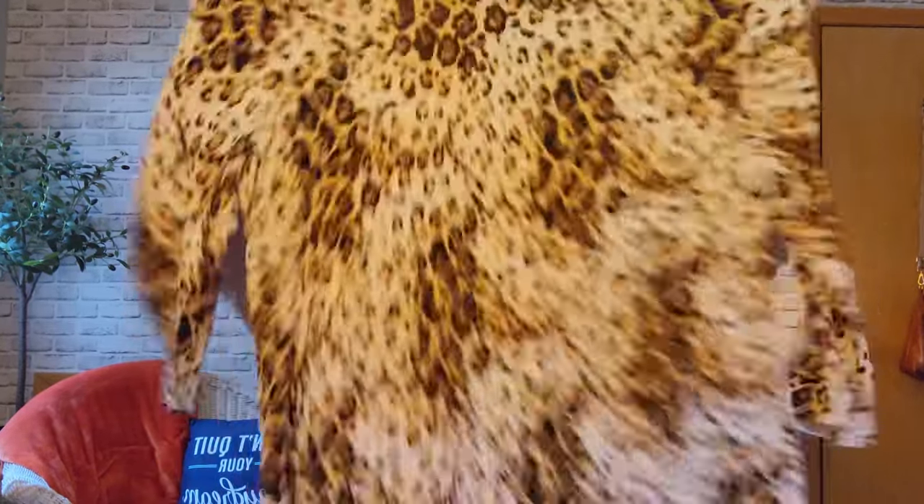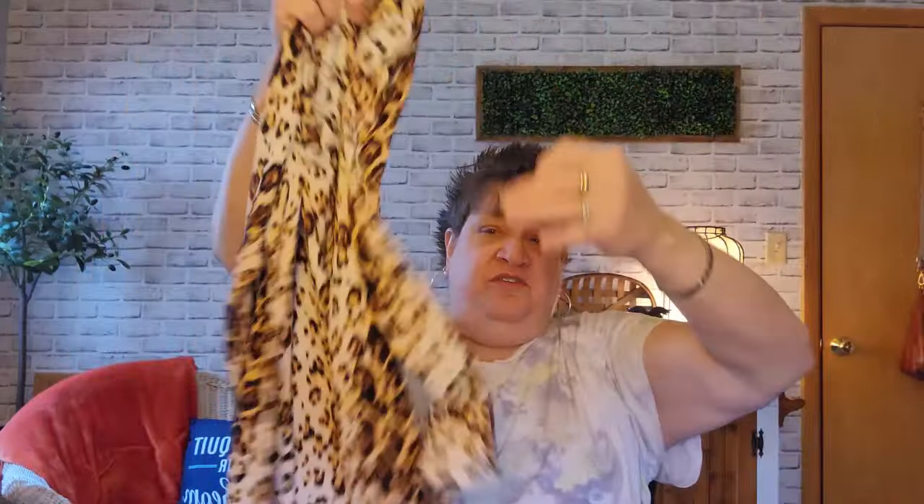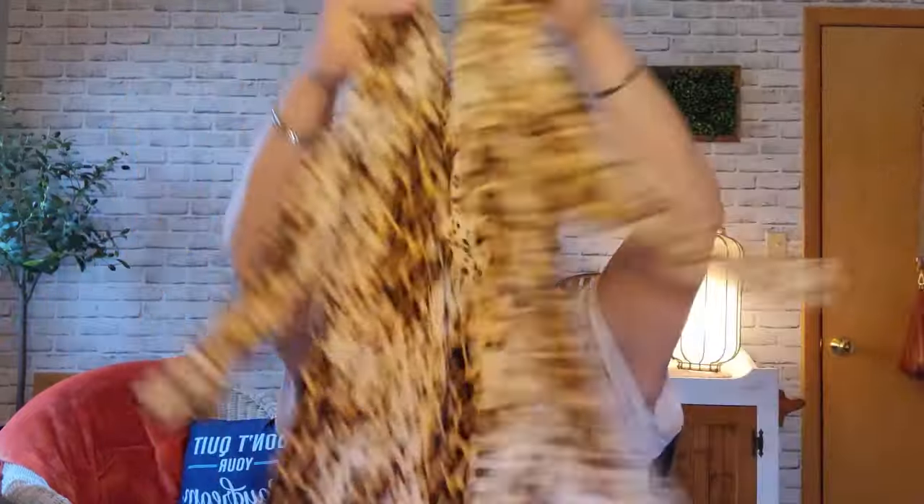This one was $5.29. It is a Simply Emma, 2X. It's a knit V-neck top with a hanky hem, three-quarter sleeves, in this really pretty leopard print. Isn't that pretty?